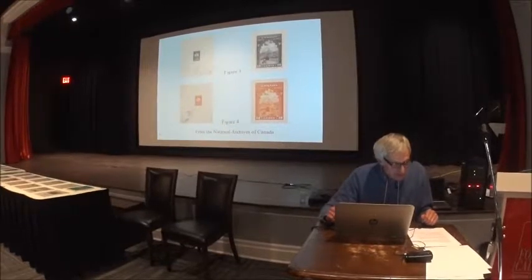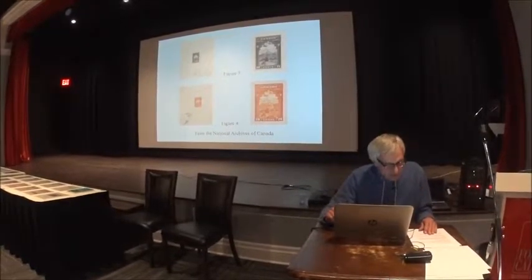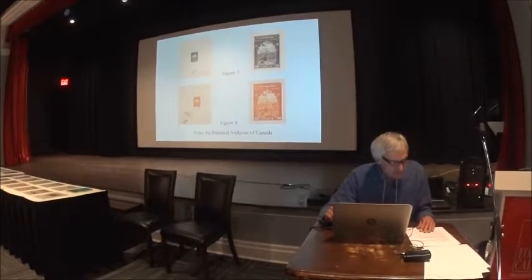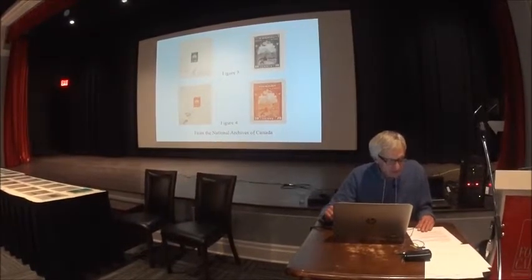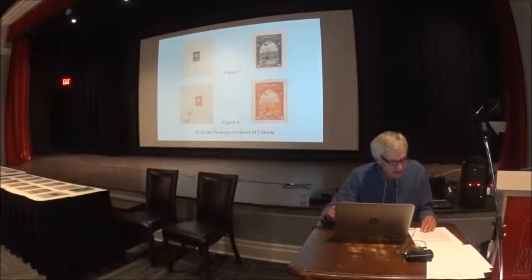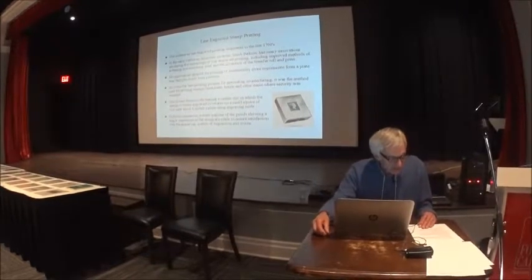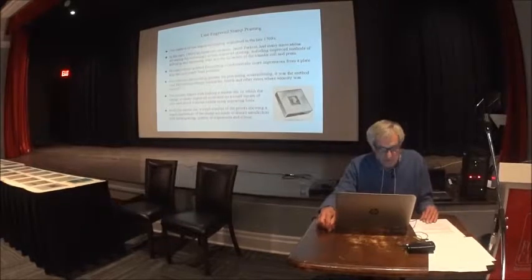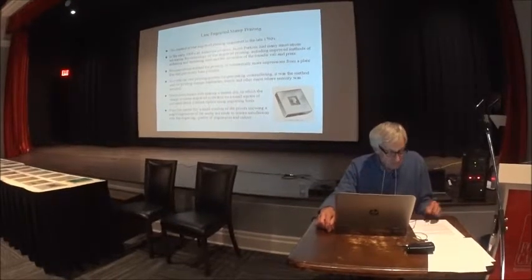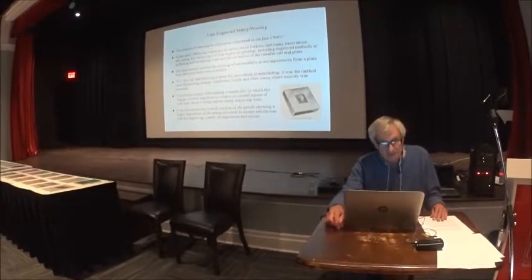I next want to talk about line engraved printing, which was the method used to print the stamp. It's also sometimes known as steel line engraved and recessed printing. All of Canada's postage stamps up to the 1960s utilized the line engraved method of printing, with a couple of stamps where it was utilized in conjunction with other printing methods, and it was the method used to print the stamps of many other countries.